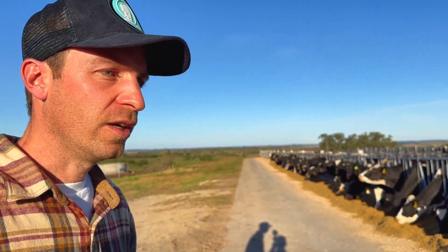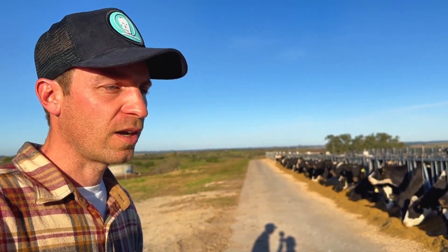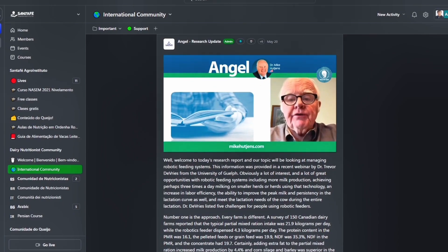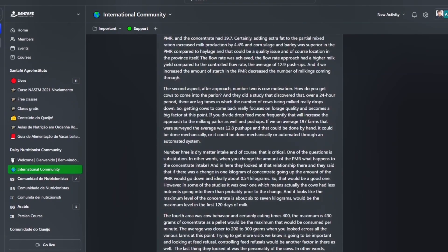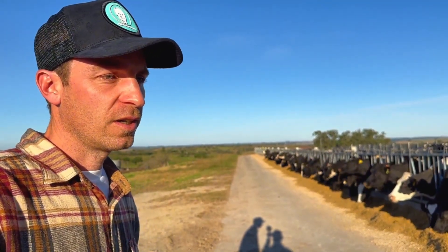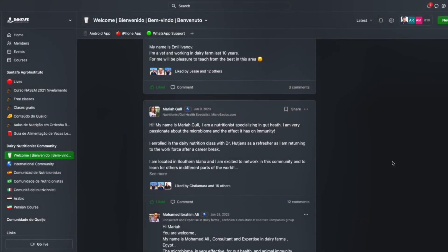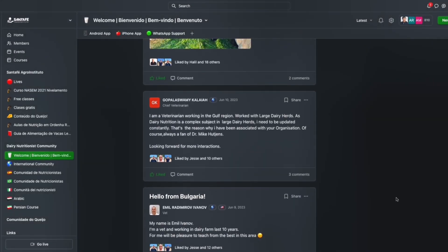For example, the efficiency of feed use, fat-corrected milk, or energy-corrected milk. These are tools that I believe are very powerful to make this work. And at the same time, we have a group with whom we maintain a fluid dialogue, because the realities of each country are not the same. Many times when we see what we can improve, or when we have doubts, we consult during the live classes.